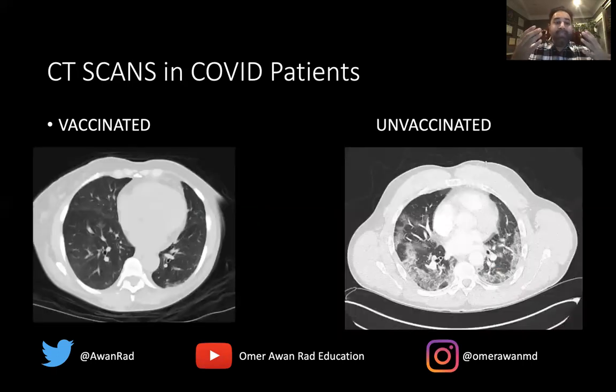Looking at the CT scans of these same patients: this is the vaccinated patient's CT and this is the unvaccinated patient's CT — we can see dramatic differences. In the vaccinated patient, orienting ourselves with the heart, right lung, and left lung: overall the lung looks pretty good and well aerated, but there are subtle hazy ground glass areas along the periphery. Ground glass opacity partially obscures the underlying vessels and airway but does not completely obscure them. There are also some linear areas at the left lung base likely reflecting partial atelectasis, but there is good expansion and aeration overall.